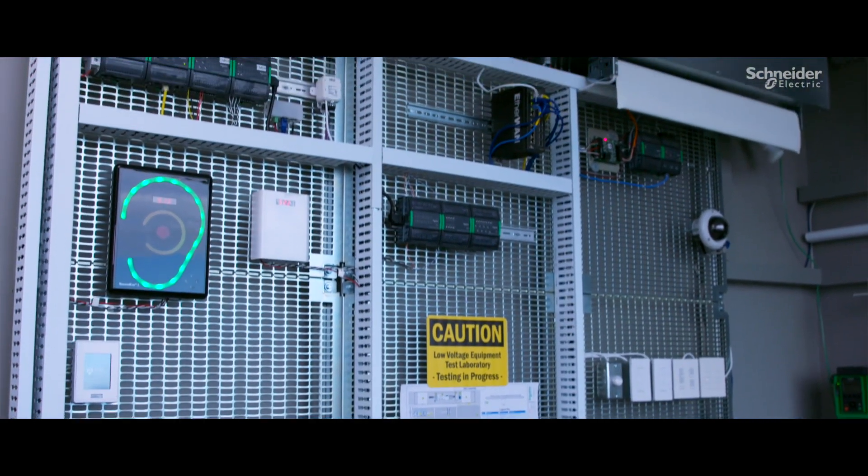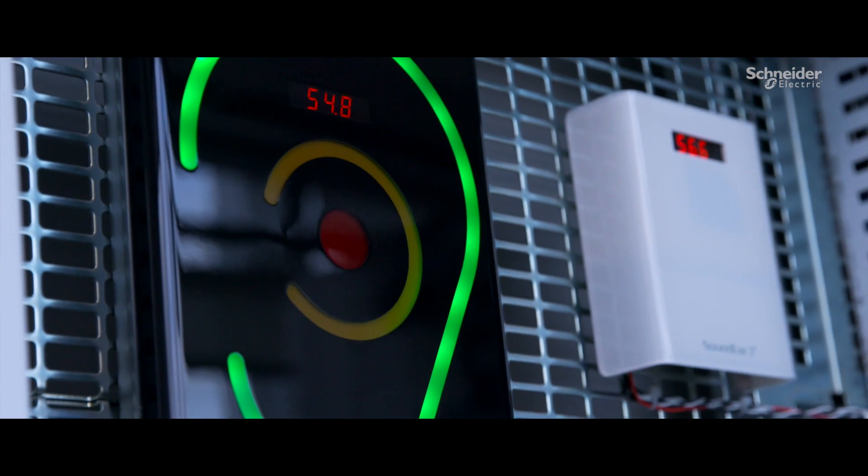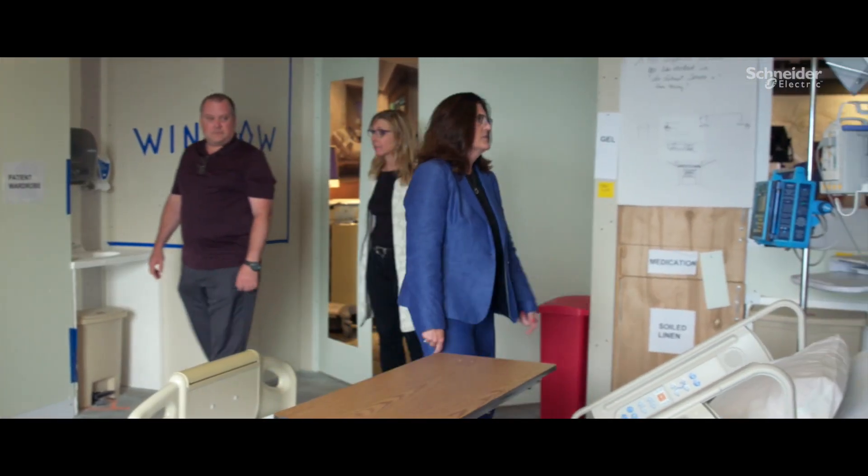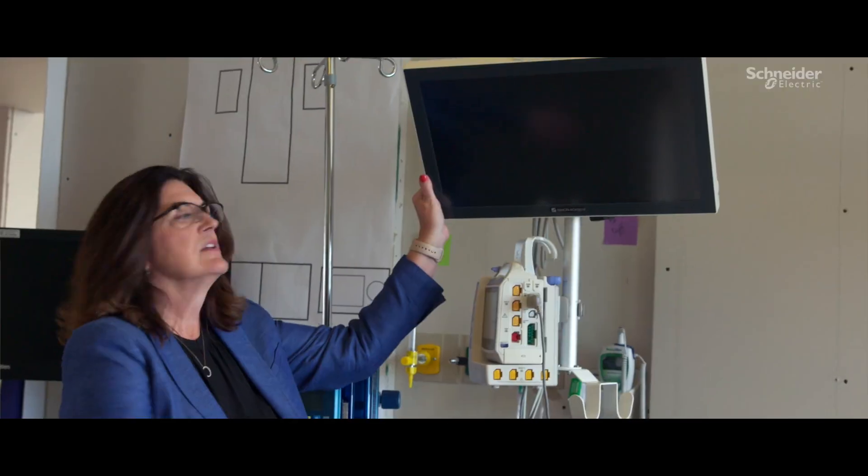Technology will make our clinicians' jobs easier and more efficient. It'll also make the patients' communication with their family or their physicians much easier — that's what I'm most excited about. In 2021, we are going to put people into this building — patients — and they're going to get better care than they get today.